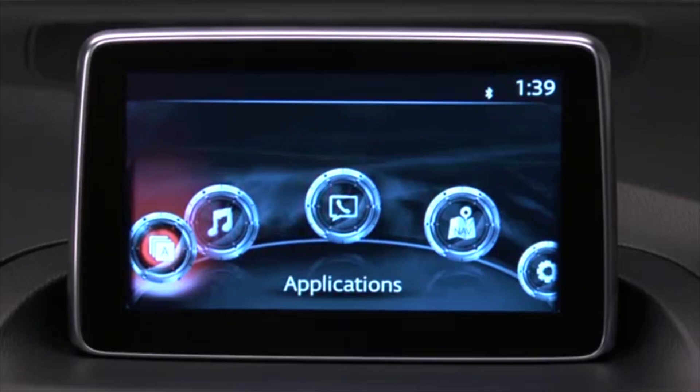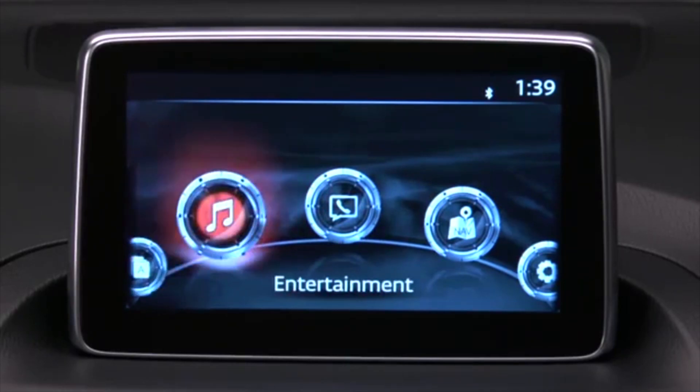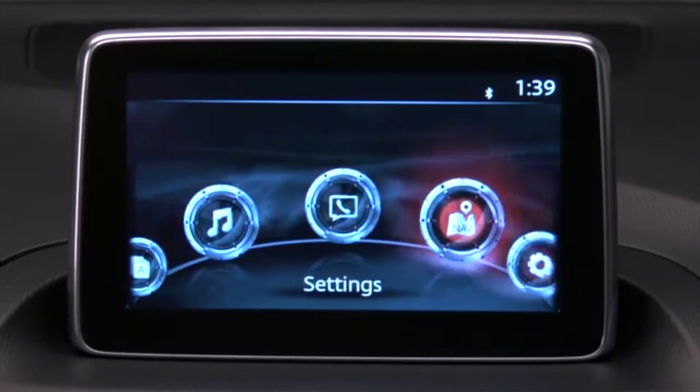The home screen displays icons for applications, audio, communication, navigation, and settings.